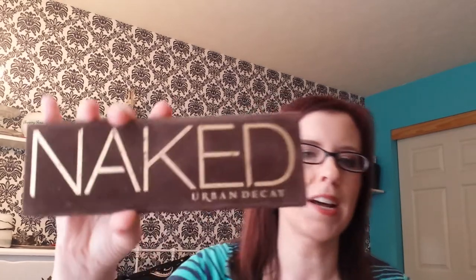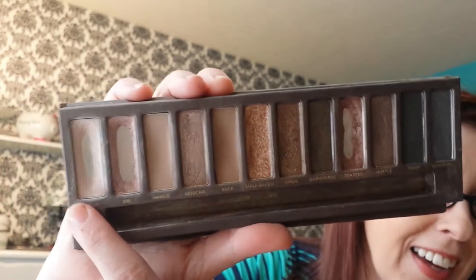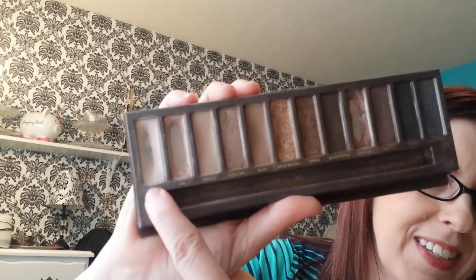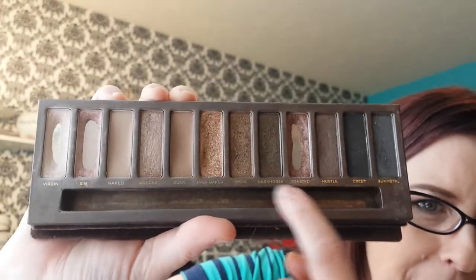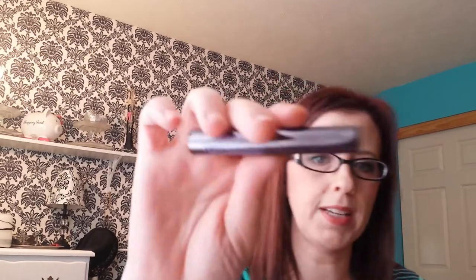This month I dug out my Naked palette by Urban Decay - the original - and I've been using it like a mad woman. Sin is almost gone, Virgin is almost gone, and I've hit pan on all three of those. It's probably my favorite Naked palette. I like the second one too, but the first one is hands down my favorite. I love the packaging - the tin ones are hard to open and close, but this one is easy and travel friendly.